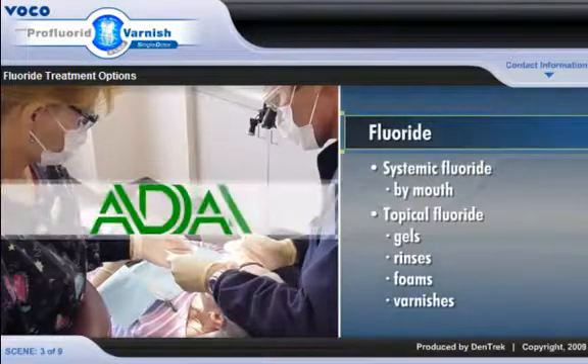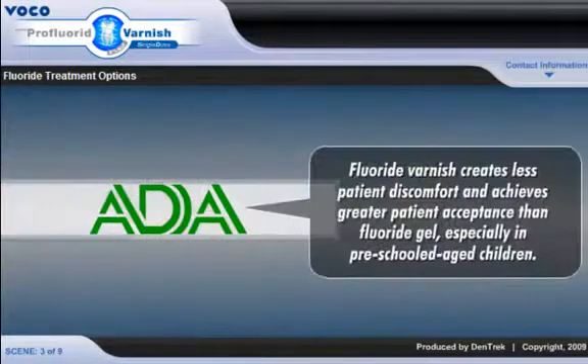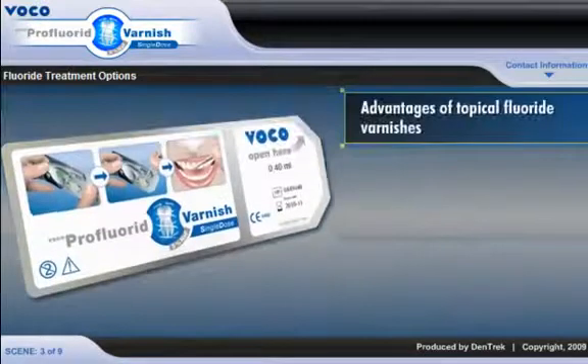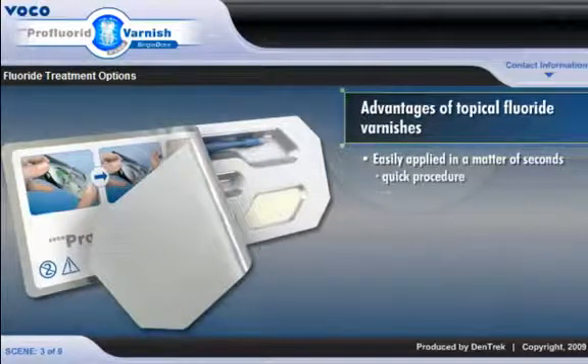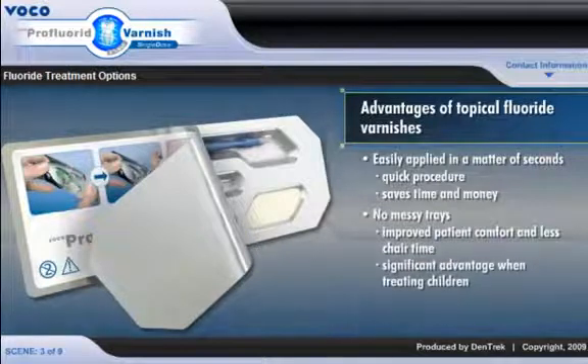The ADA Council of Scientific Affairs recommends topical fluoride varnishes. According to the ADA, fluoride varnish creates less patient discomfort and achieves greater patient acceptance than fluoride gel, especially in preschool-aged children. Topical fluoride varnishes, like Pro Fluoride from Voco, have several advantages over foams and gels. Varnishes are easily applied in a matter of seconds without the need for extraneous equipment, resulting in a quick procedure that saves the dentist time and money. No messy trays means improved patient comfort and less chair time, a significant advantage when treating children.